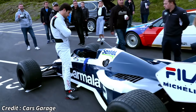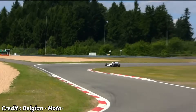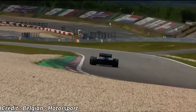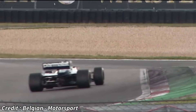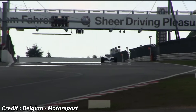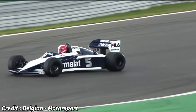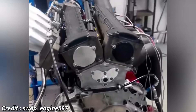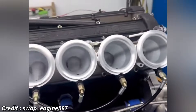Rosche himself famously quipped that "we don't know for sure," as the dyno didn't go beyond 1,280 horsepower. This made the M12/13 the most powerful engine ever to race in Formula 1, a record that stands to this day, even against modern hybrid power units.